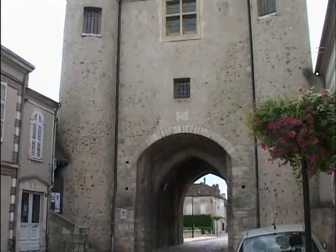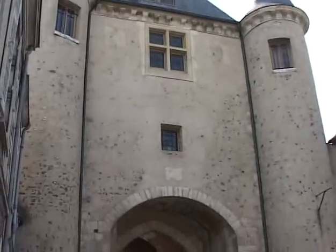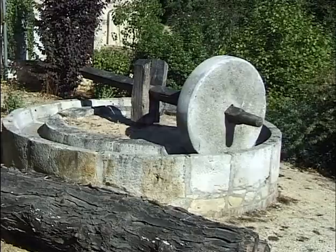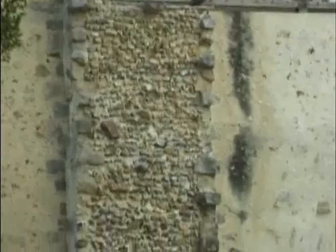Ce lieu a été au XVIIIe siècle et pendant un certain temps la mairie de Villeneuve-sur-Yonne. Il contient un tour abroyé datant de 1794, remanié dans les années 1992. On remarque la découpe des anciennes fortifications qui faisaient le tour de la ville.